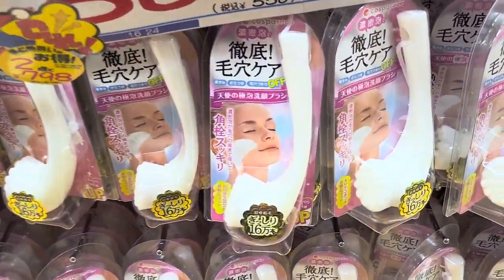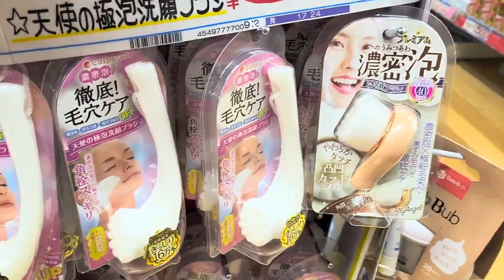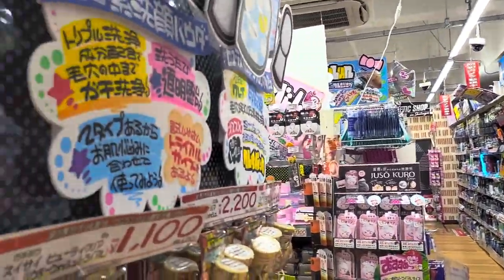This is a facial brush that I ended up getting — as you can see it's 500 yen, so less than $5.